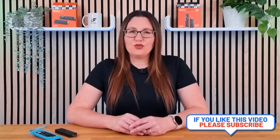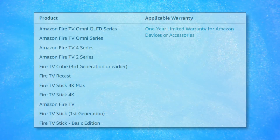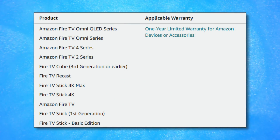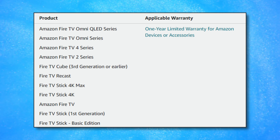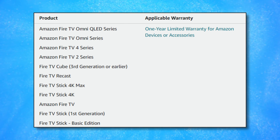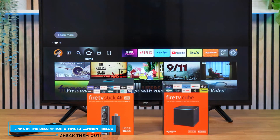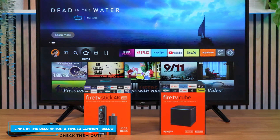If all of these tips do not resolve the issue, it may be worthwhile reaching out to Amazon. Defective devices are covered under the manufacturer's warranty and consumer rights, so discussing your options with Amazon could be beneficial. Some customers have even received a free replacement or a discount on a new device. If you want to purchase a new Fire Stick, you can find links in the description and pinned comment below.